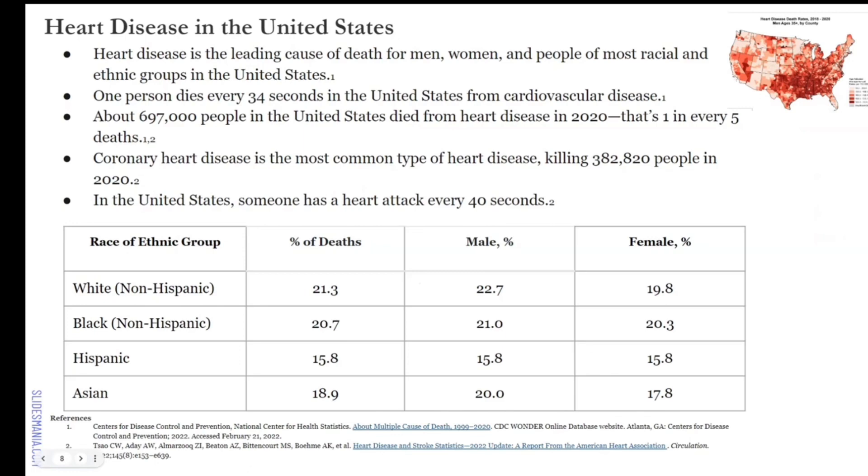Heart disease in the United States is unique. This chart from the CDC, dated February 21st, 2022, shows that heart disease is the leading cause of death for men, women, and people of most racial and ethnic groups in the United States. Breaking it down into white non-Hispanic, Black non-Hispanic, Hispanic, and Asian — in all groups except Hispanic, males die more often from heart disease.